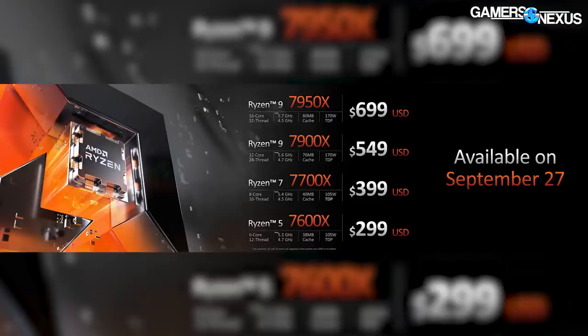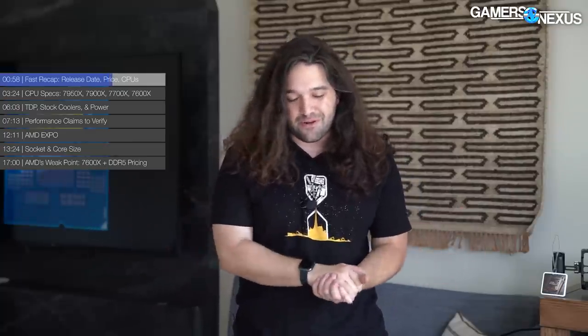For pricing, the 7600X is at the lowest end at the $300 mark. The $400 mark is the 7700X, pretty similar to what we've seen in the last generation. The 7900X is $550, and the 7950X is $700. The original 7950X SKU was $750, so that's come down a little bit. The 7600X is higher than the 1600 or 2600 series, where they were about $200 originally up to $250, but it's the same as the 5600X from the most recent generation.